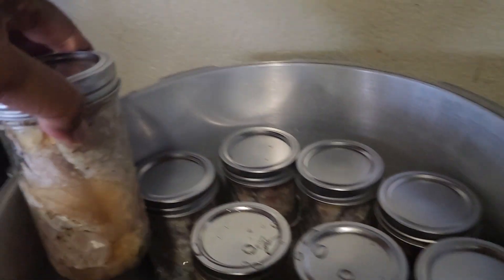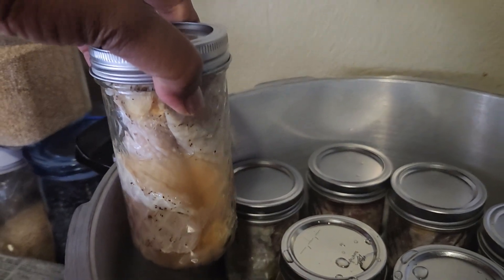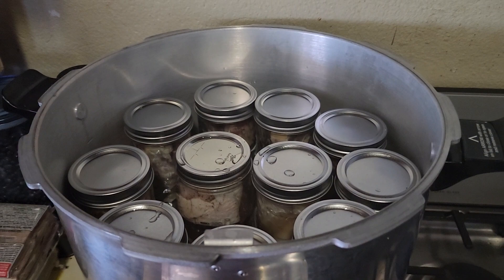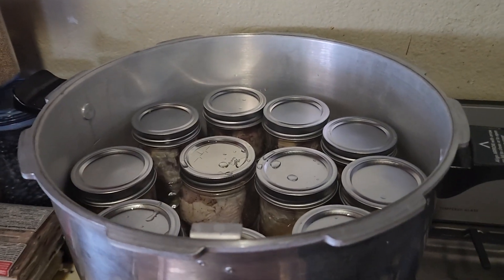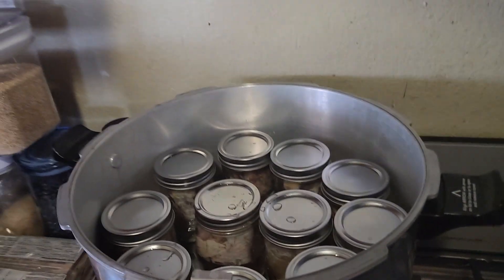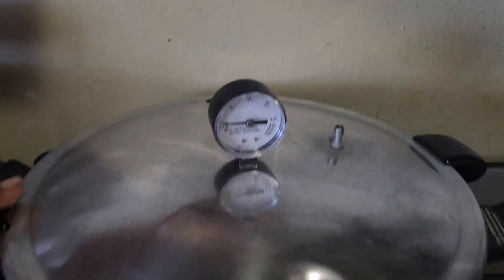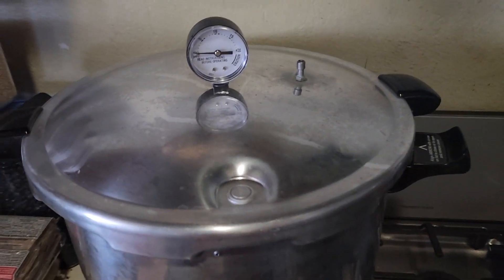So I'm actually preserving meats that I bought now at a cheaper price, and these will actually preserve for many years once these jars are put under pressure in my pressure canner and seal.